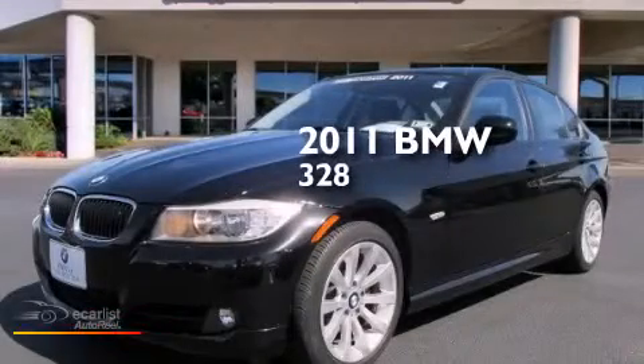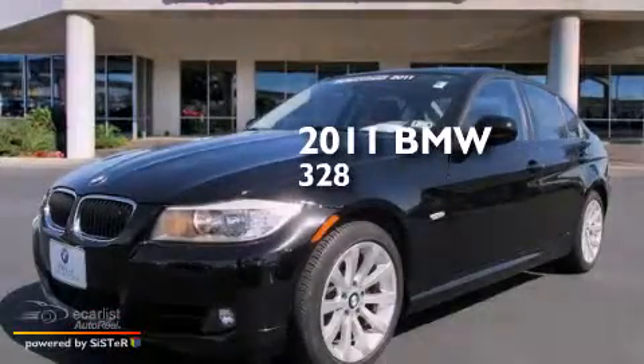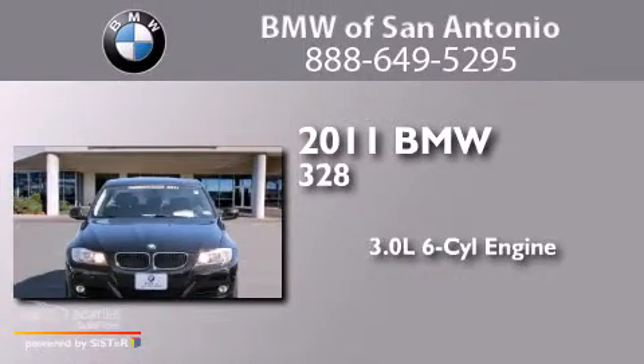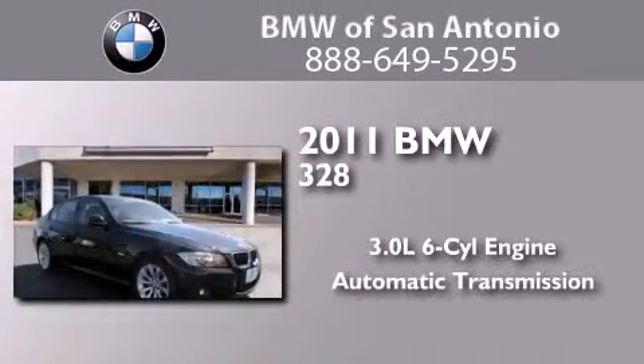This is a certified pre-owned 2011 BMW 328. It has a 3.0 liter six-cylinder engine and an automatic transmission.